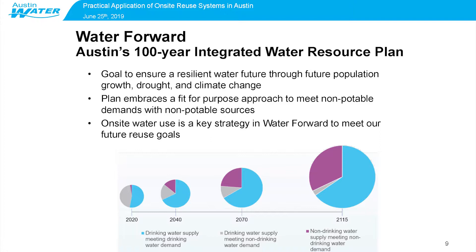You can see in the graph below: the blue piece of the pie is drinking water supply planned to meet drinking water demands; the gray portion is drinking water supply meeting non-drinking water demand; and in purple, we have non-drinking water supply meeting non-drinking water demand. Over time, you can see that we're going to shift from using drinking water for non-potable applications to using alternative water sources that are fit-for-purpose to meet those demands and conserve our potable water supplies.